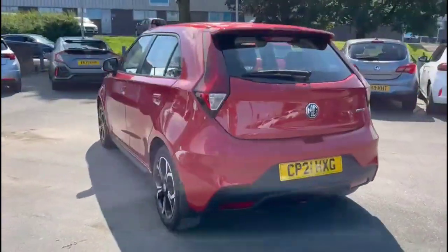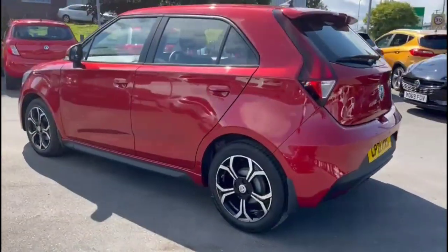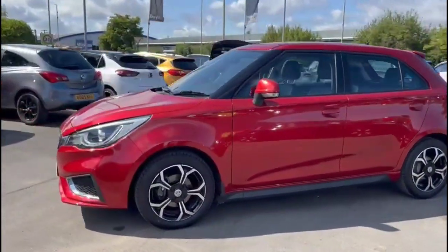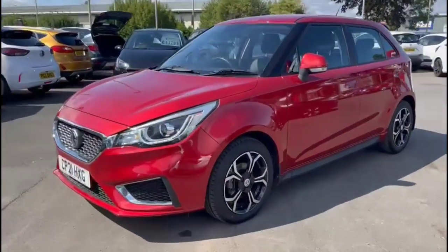As we continue around, there are stylish bi-colour alloy wheels, colour-coded door handles and mirrors with built-in indicators, and LED daytime running lights.